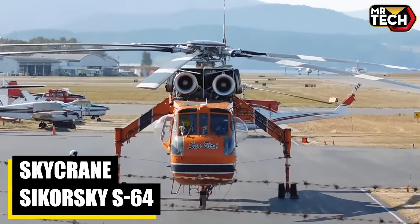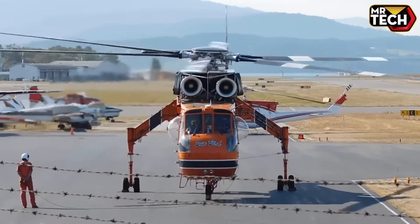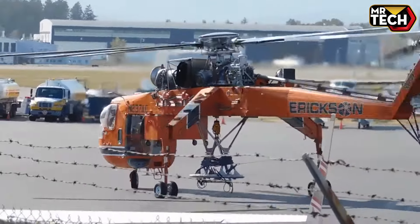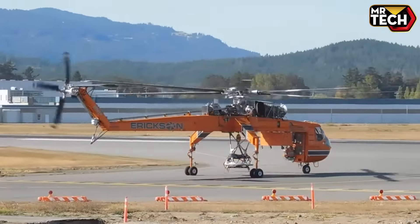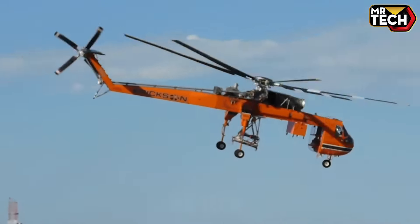The SkyCrane Sikorsky S-64 is the pinnacle of heavy-lift helicopters, ideal for demanding missions. With a robust build and impressive payload capacity, it's perfect for firefighting and construction. Originating from Sikorsky Aircraft, its performance and reliability come at a premium price, reflecting its unmatched capabilities.